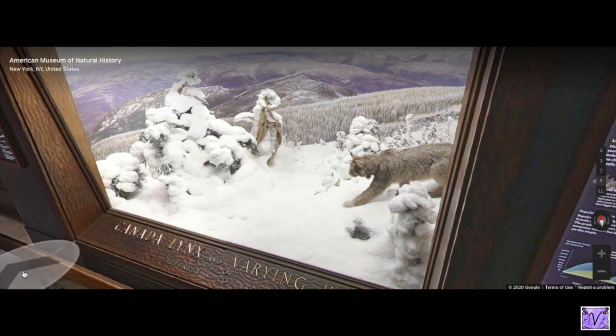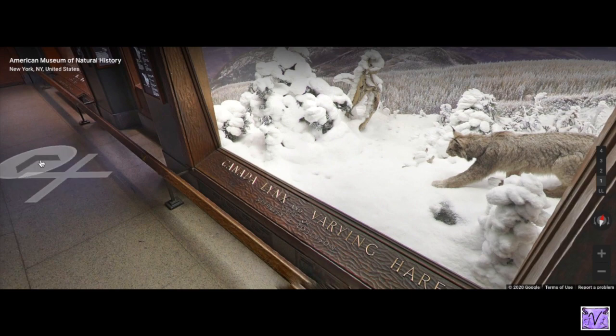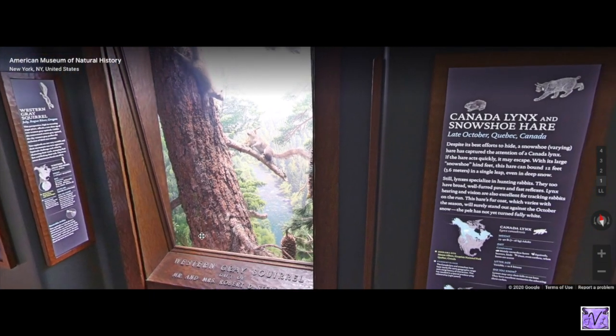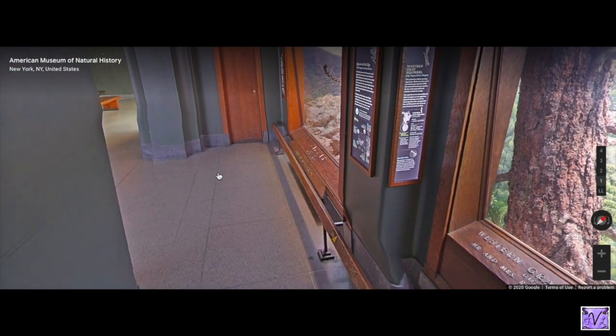Hidden in that snow is a white hare — a snowshoe hare, kind of a rabbit. You can't see it from this angle. Who's here? The western gray squirrels. I think they look a little furrier than the squirrels we see around here, but they're super cute.